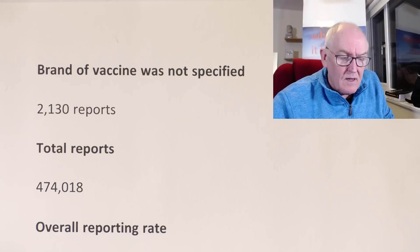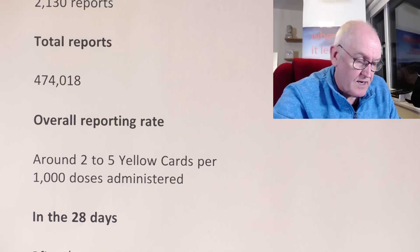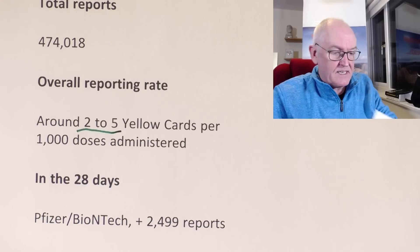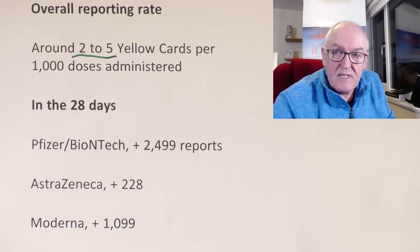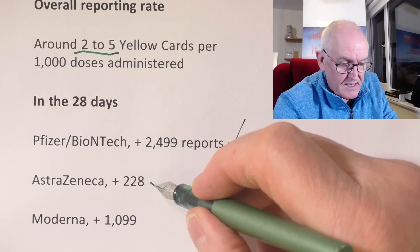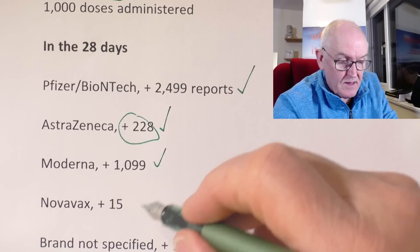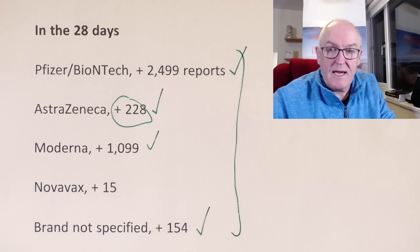Overall reporting rate, according to the site, is around 2 to 5 Yellow Cards per 1,000 doses administered of vaccine. But as we've said, these are under-reported. In the 28 days leading up to the 23rd of November, where data is available, there was an extra 2,499 reports of Pfizer-BioNTech; AstraZeneca another 228, although presumably these were from some time in the past; Moderna 1,099; Novavax 15; brand not specified an extra 154. So these are reports over a 28-day period — fairly high levels of reporting, I would have thought.